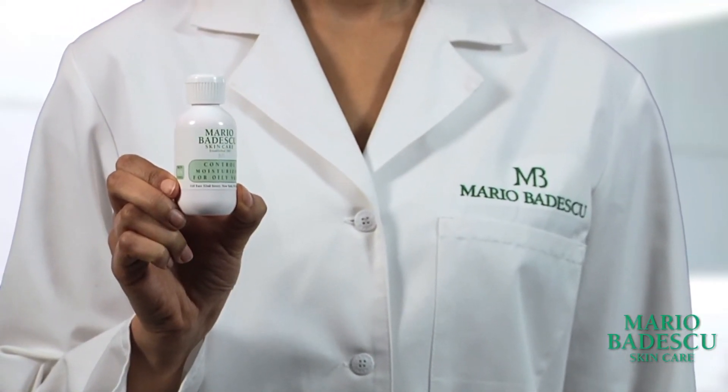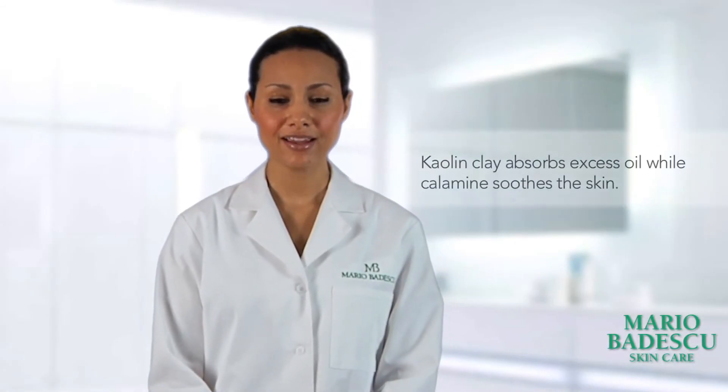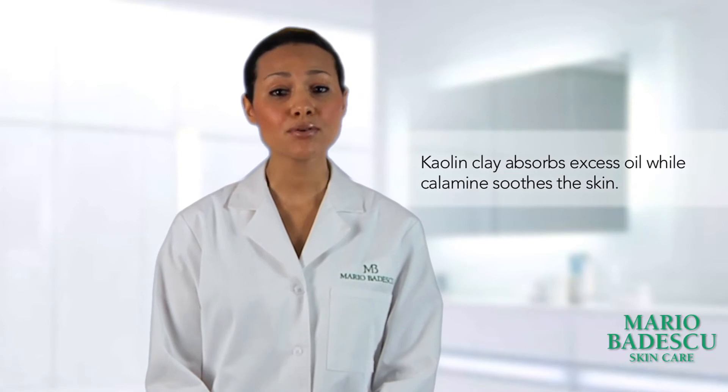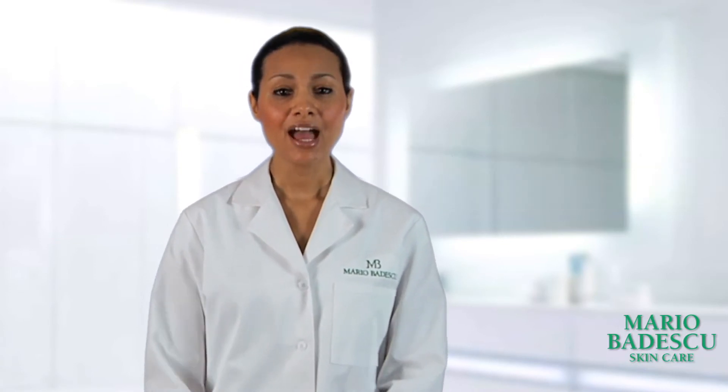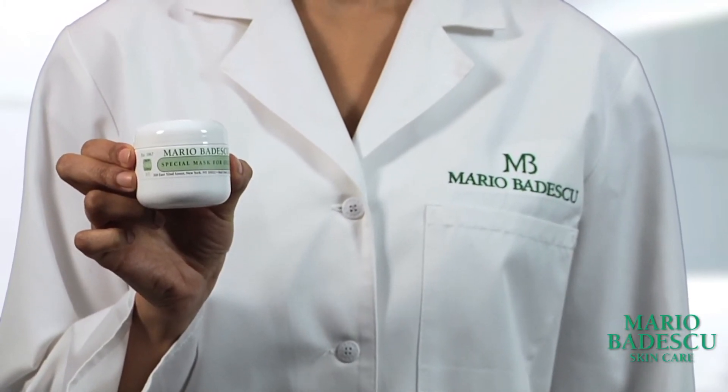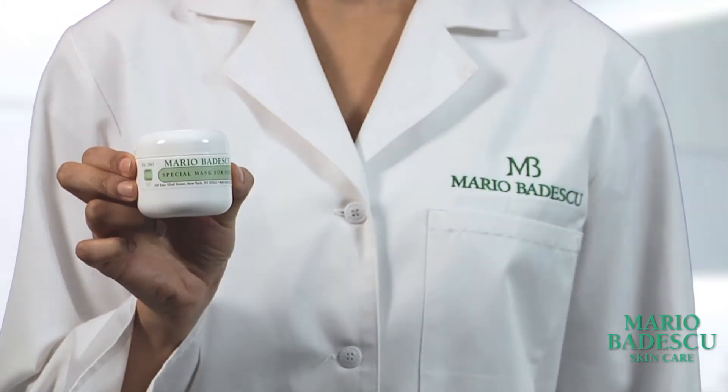Twice a week, use a mask that contains ingredients like kaolin clay, a natural ingredient that soaks up excess oil, as well as soothing ingredients like calamine. Our special mask for oily skin has both of these ingredients, as well as emollients to help keep the skin soft and smooth.